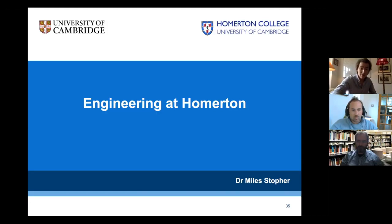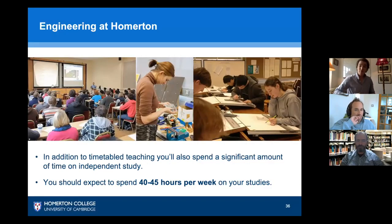Now we're going to talk about engineering at Homerton and how Homerton fits into the overall engineering world that you're going to be immersed in. We've spoken about the course, admission test, and interviews — now let's talk about Homerton.